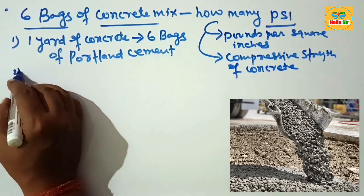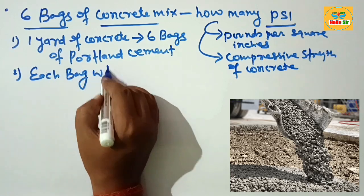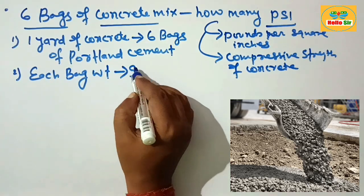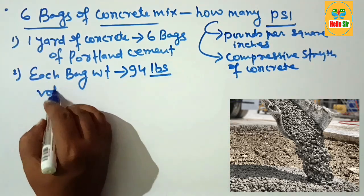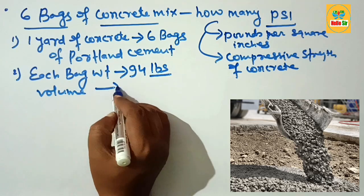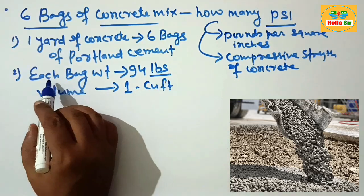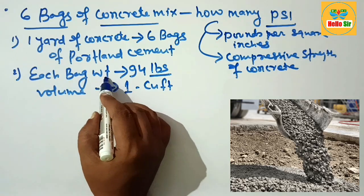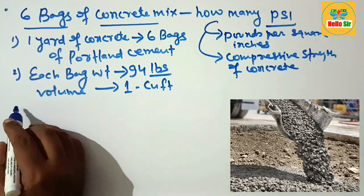Each bag of Portland cement weighs about 94 pounds and yields a volume of about one cubic foot. Remember: each bag is 94 pounds and yields one cubic foot.